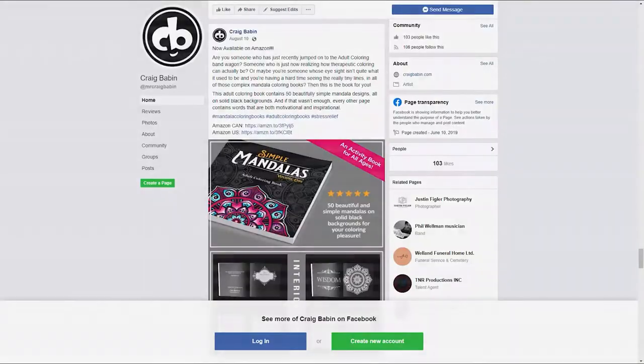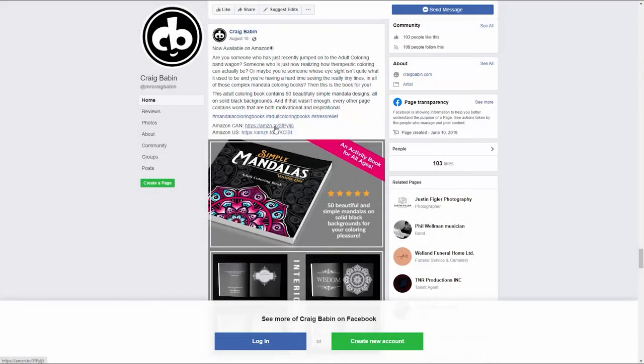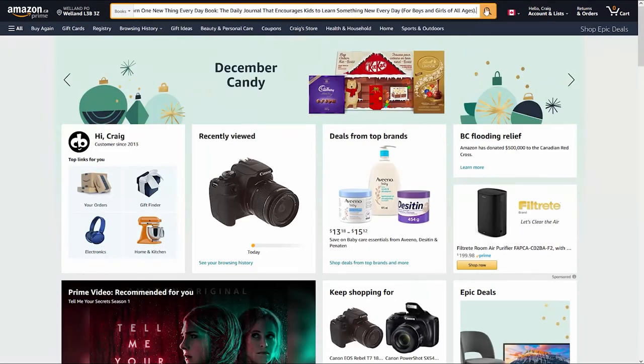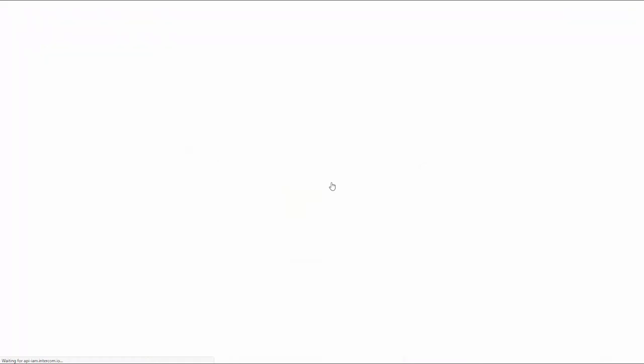Now on to tip six. When it comes to directing potential customers from your social media pages to your products, it's extremely important that you send them to the right Amazon marketplace. When you create a post promoting one of your low-content books, you have no way of knowing what country the person viewing that post lives in. If you send somebody to your product page in another country, the shipping fees will be way higher than if they bought the book from their own country, which may prevent them from buying it. So you want to make sure your potential customers are viewing your books in the proper Amazon marketplace. To do that, you're going to want to create a Linktree landing page — I'll put a link in the description below. All you need is a free account.